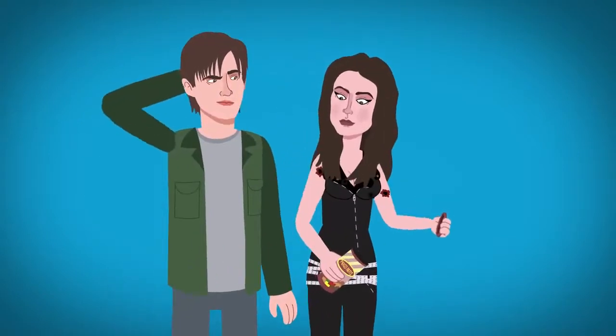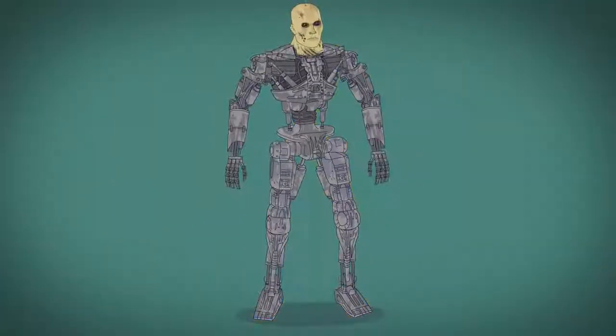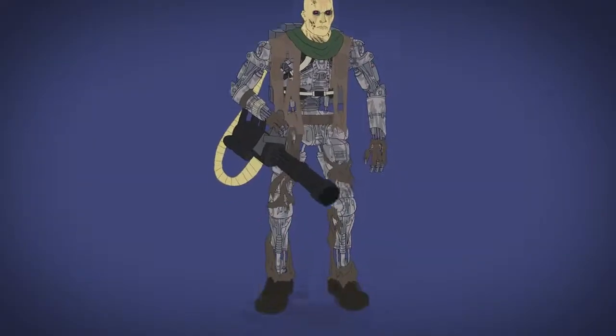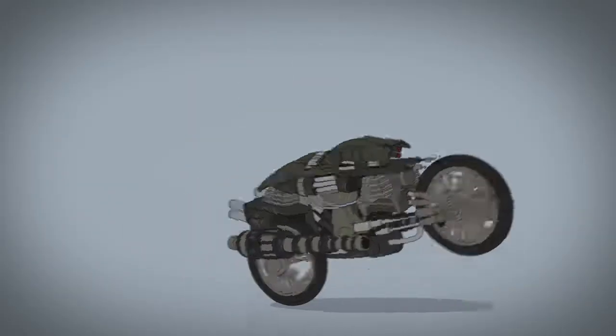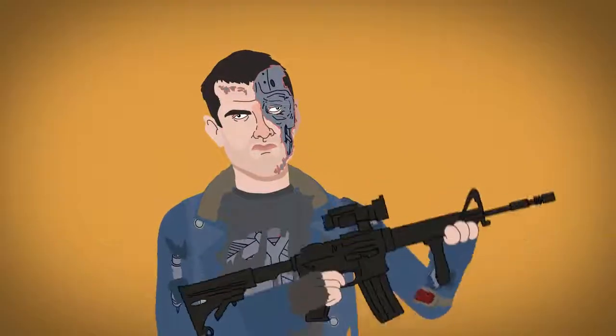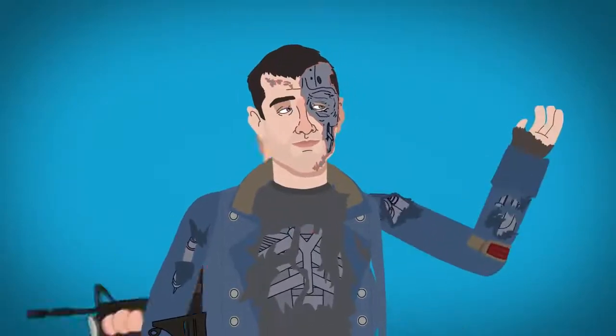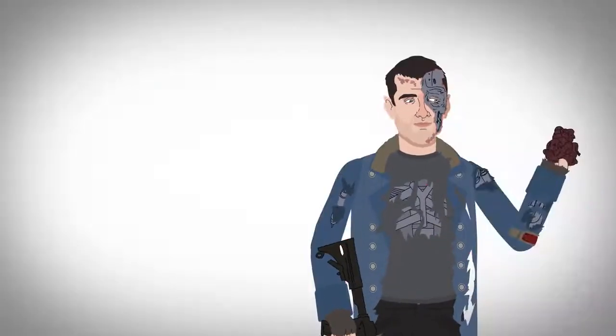Following Terminator 3, Terminator Salvation showcases the upgraded T-1s, the hulking T-600s which wear unconvincing rubber masks and tattered clothing, the smaller T-700 endoskeletons, Moto-Terminators, and Marcus, a human-Terminator hybrid who unknowingly carries a chip that will allow Skynet to control him. In a turn of events, Marcus rejects the chip and opts to help John Connor in battle, going so far as to donate his heart to save John's life.